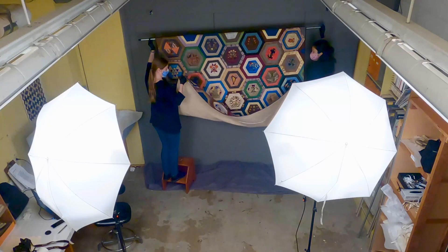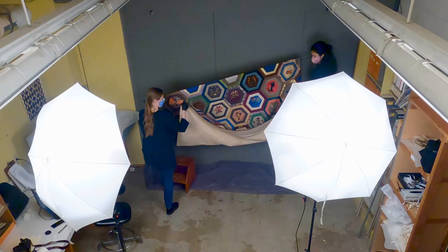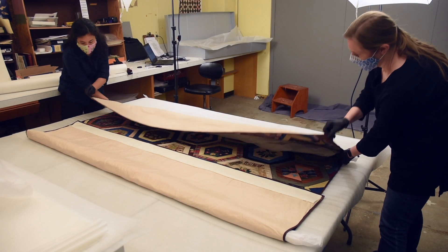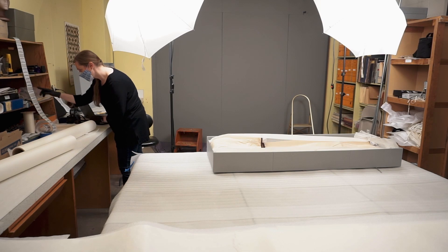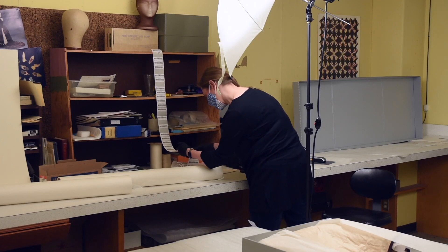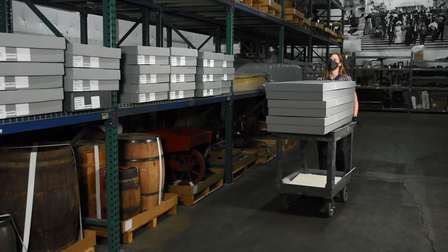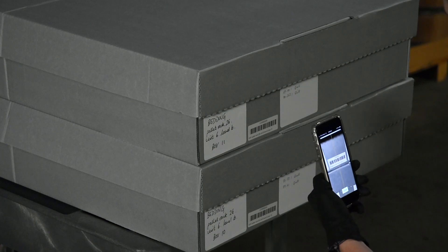Once we have a complete record of the quilt, we take it back down and fold it up for storage, padding each fold with tissue paper. At this point, the quilt gets assigned a unique object barcode — another recent project for more accurate location tracking — then is transported to the offsite warehouse where it will be assigned a permanent location.